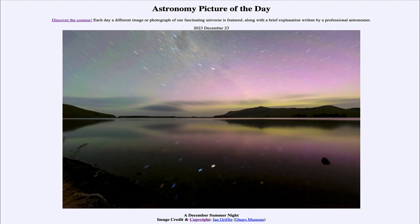So that was our picture of the day for December 23rd of 2023, titled A December Summer Night. We'll be back again tomorrow for the next picture, previewed to be a cosmic cocoon, so we'll see what that is about tomorrow. Until then, have a great day everyone, and I will see you in class.